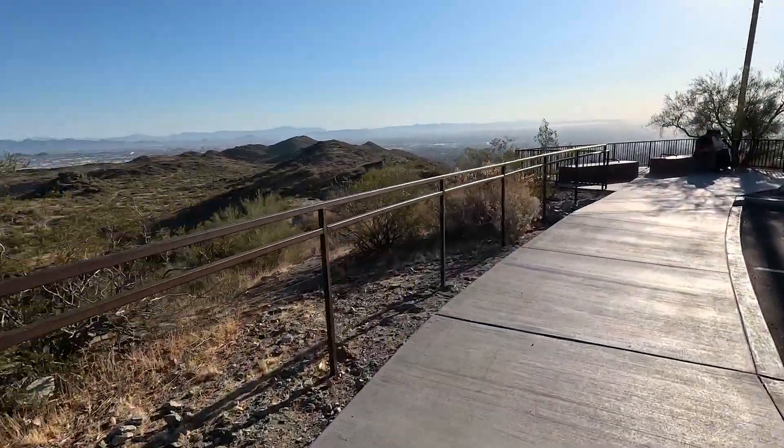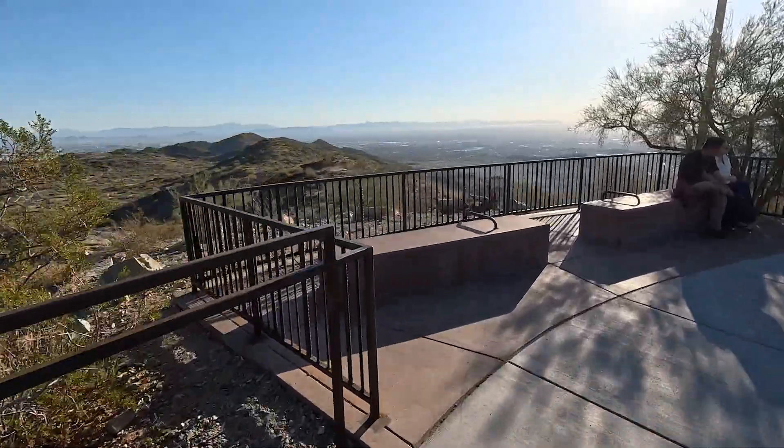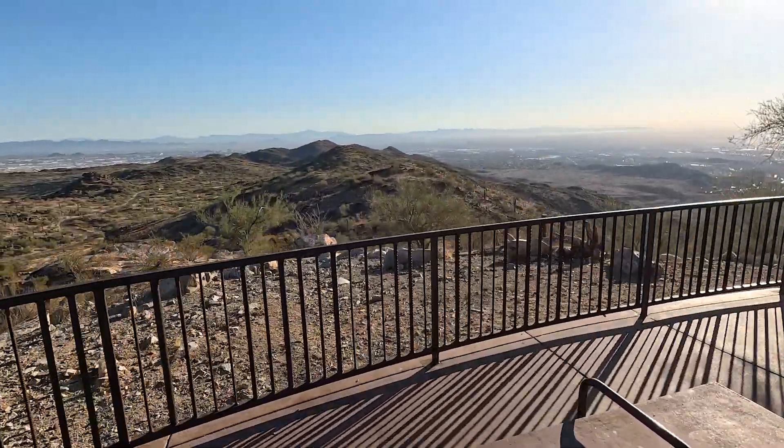As you go around the perimeter you'll find many areas with different views and places to sit down underneath shade canopies to enjoy all the amazing views up here.